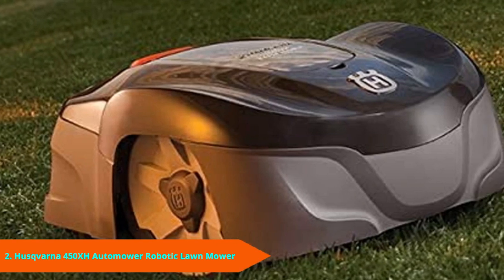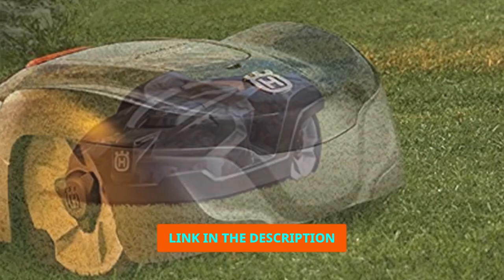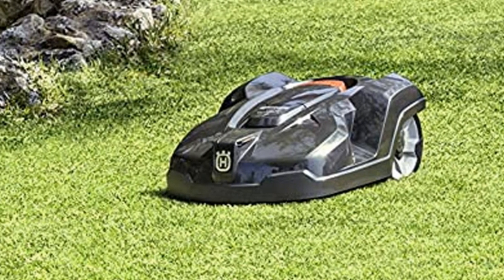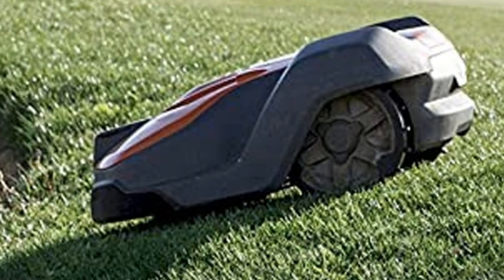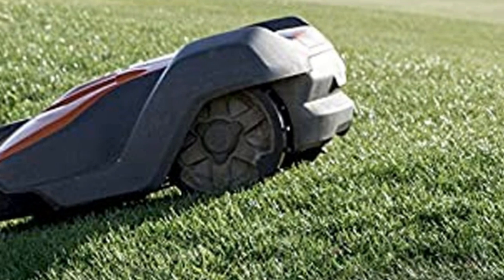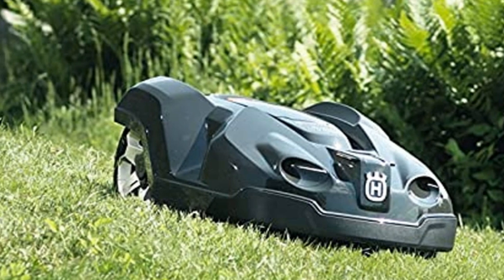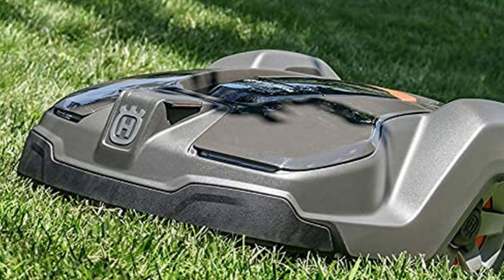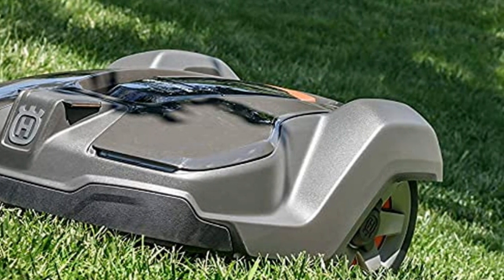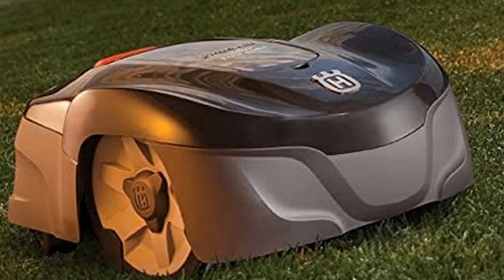At number two, we have the Husqvarna 450XH Auto Mower. Though it's more expensive, the 450XH covers the most area of any robotic mower — a whopping 1.25 acres. Backed by the Husqvarna name, this smart little bot features the best in modern mowing technology. The adjustable deck can cut as high as 3.6 inches. A 9.45-inch mower deck with three razor-sharp blades delivers a professional-quality cut. LED headlights increase the effectiveness of the auto mower's sensors in low-light conditions. The battery can mow up to 270 minutes on a single 60-minute charge.